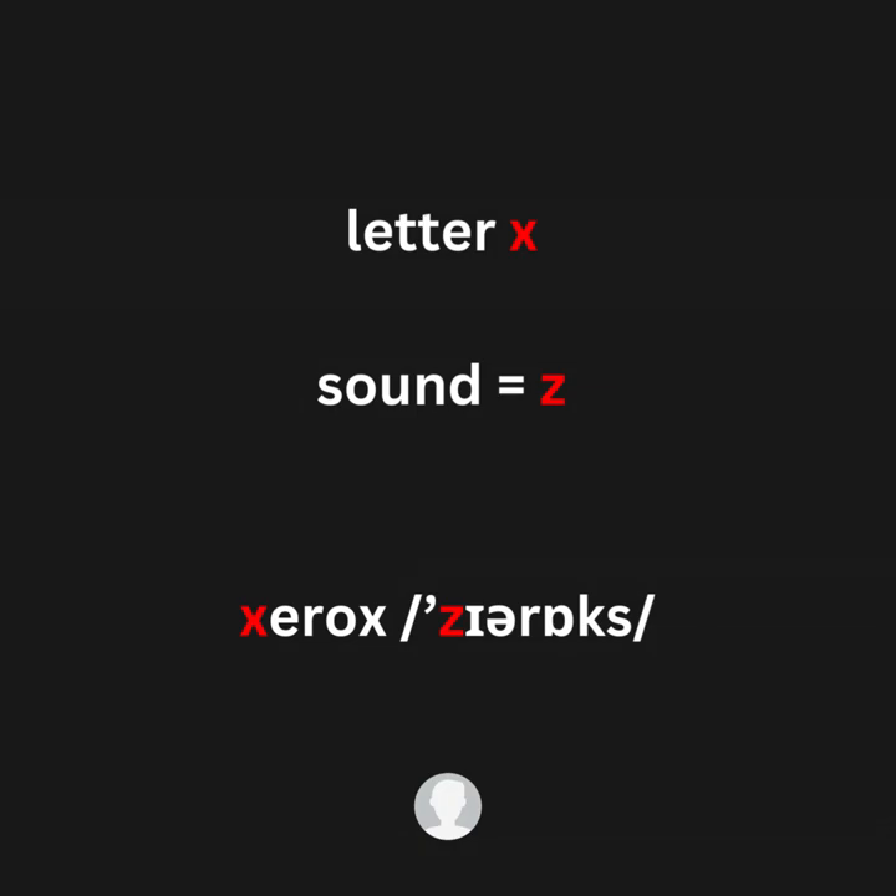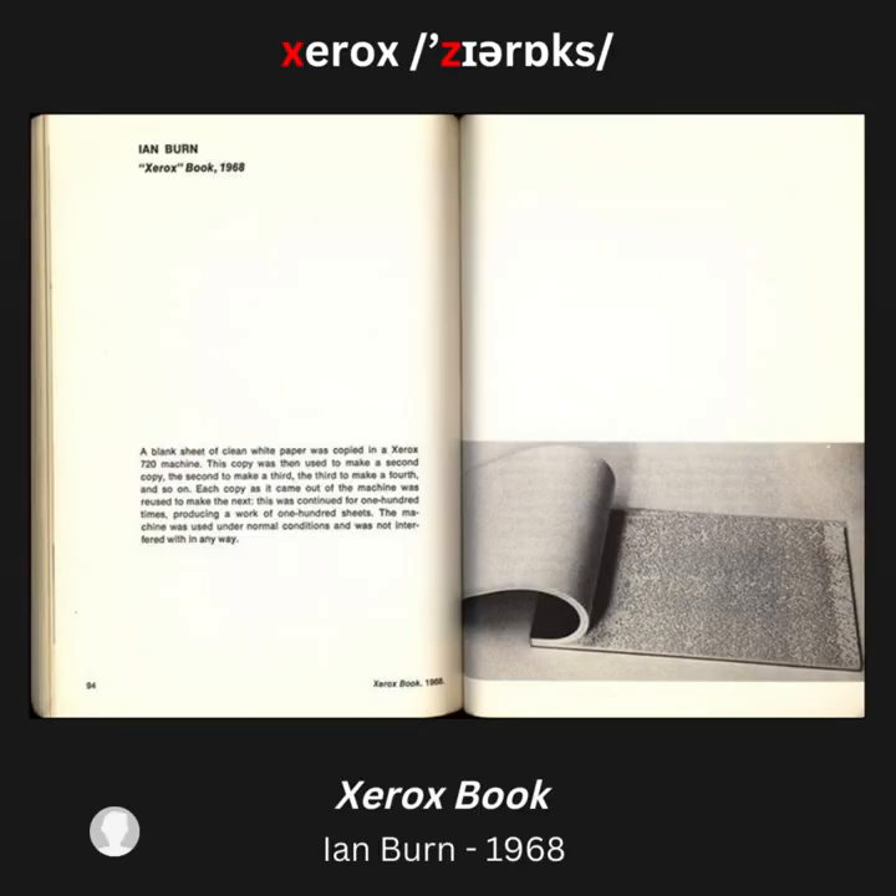Letter X, sound /z/ — for example: Xerox. Artwork example: Xerox Book.